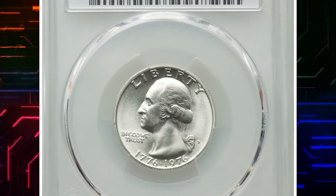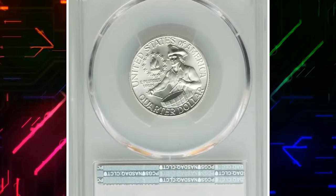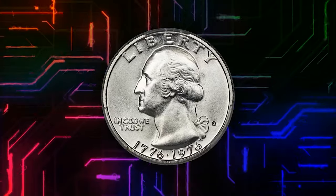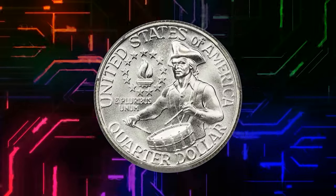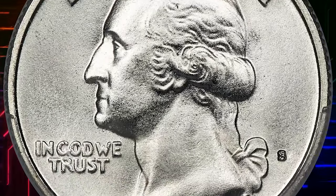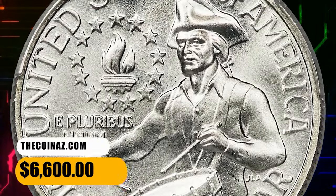Here is a 1976-S Silver Bicentennial Quarter graded as MS69 by PCGS. The silver 1976-S Bicentennial Quarter is an issue not typically seen in an auction setting, unless of course it is PCGS certified MS69. This top grade registry coin is frosty and brilliant, showing a sharp strike and virtually flawless surfaces. It was sold for $6,600.